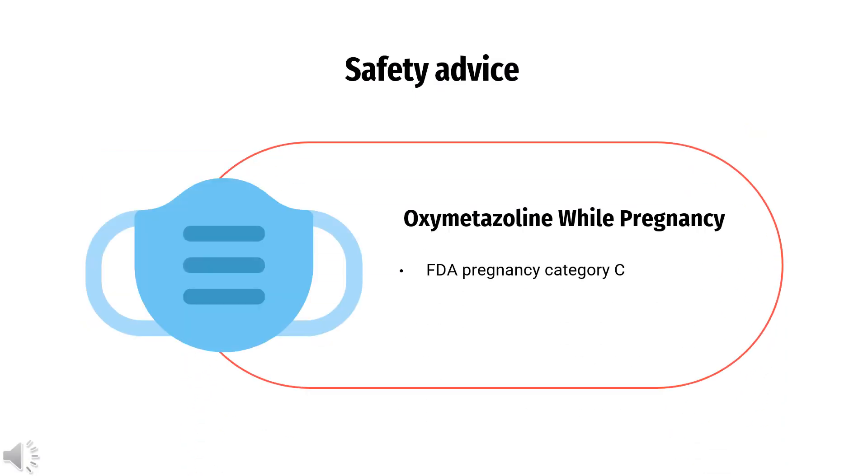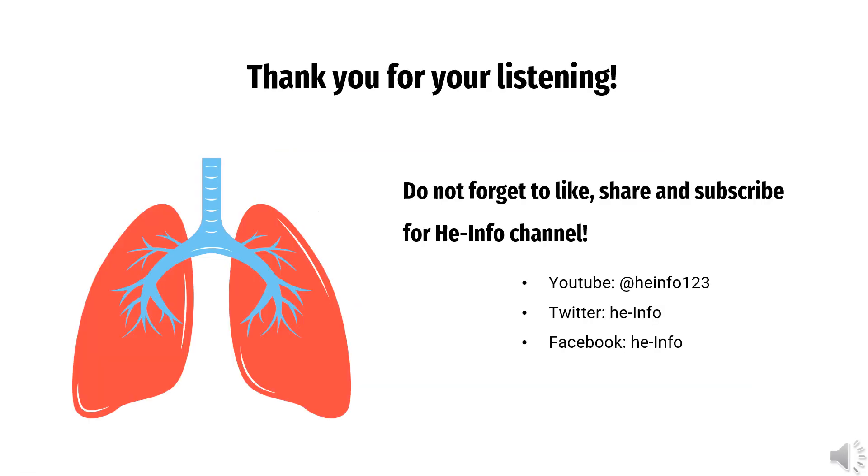Safety Advice: FDA Pregnancy Category C. It is not known whether oxymetazoline nasal will harm an unborn baby. Tell your doctor if you are pregnant or plan to become pregnant while using this medication. It is also not known whether oxymetazoline nasal passes into breast milk or if it could harm a nursing baby.